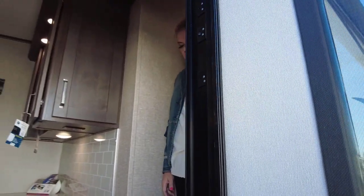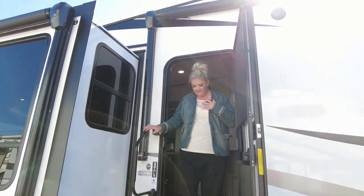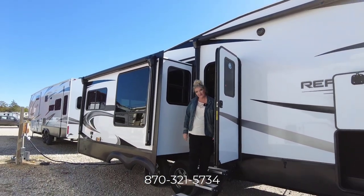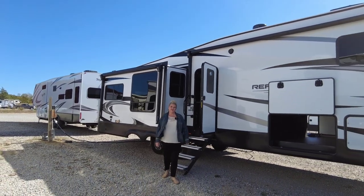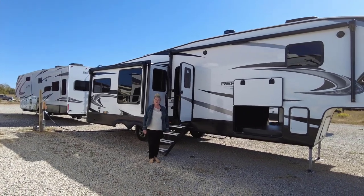Guys, this is everything about our 2023 Grand Design Reflection. My name is Beverly, and you can give me a call at 870-321-5734, or you can go on our website at greatescapesrv.com. My information will be up on here if you need to call me about any unit that I have in stock.